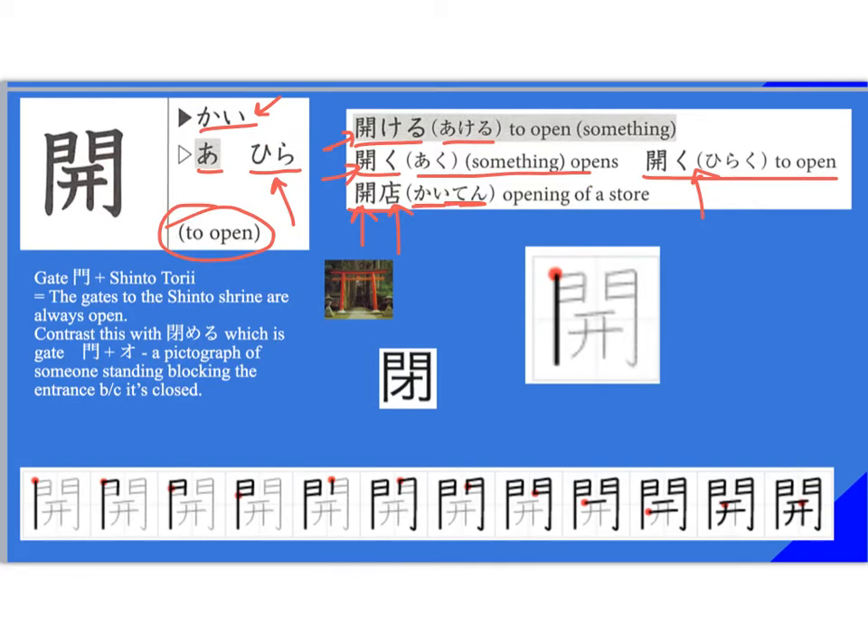I really like the strategy for this one. Of course, this means gate — it's supposed to be a pictograph of a gate, plus a Shinto torii, which are the gates of the Shinto shrine. If you see it, it's almost exactly that same shape. I always think of the gates to the Shinto shrine as always open. Now contrast this with 'shimeru,' where the inner part — you have gate, and then katakana 'o.' Katakana 'o' looks like a pictograph of someone standing with their arms out, blocking the entrance with their foot. So the entrance is blocked — it's closed.